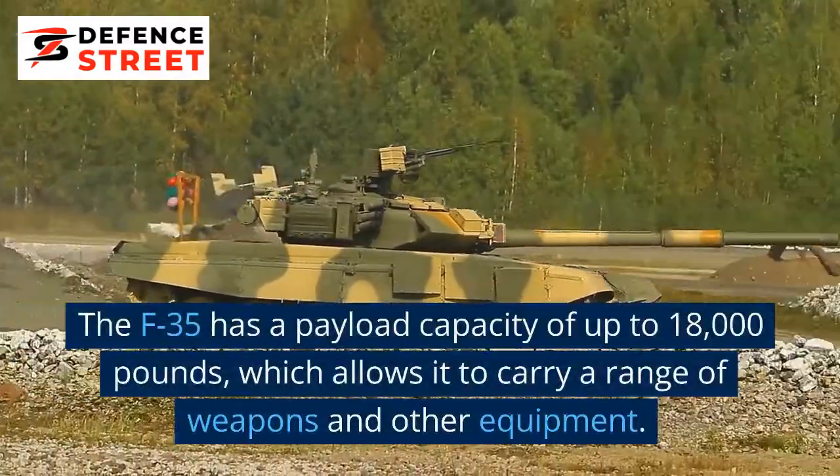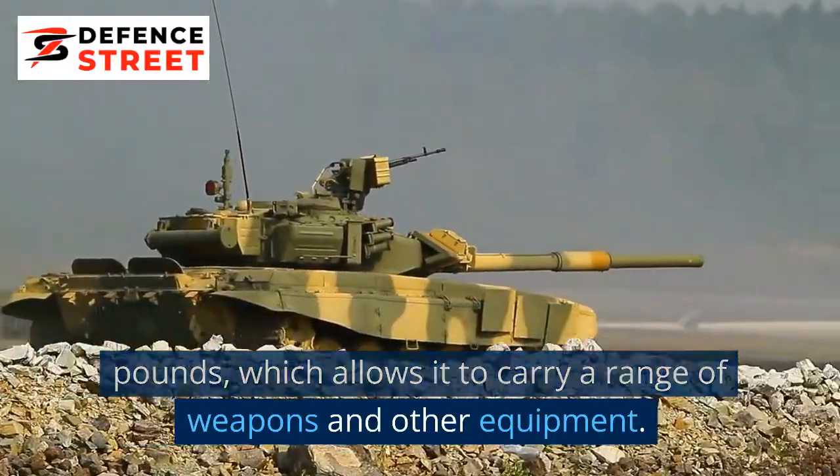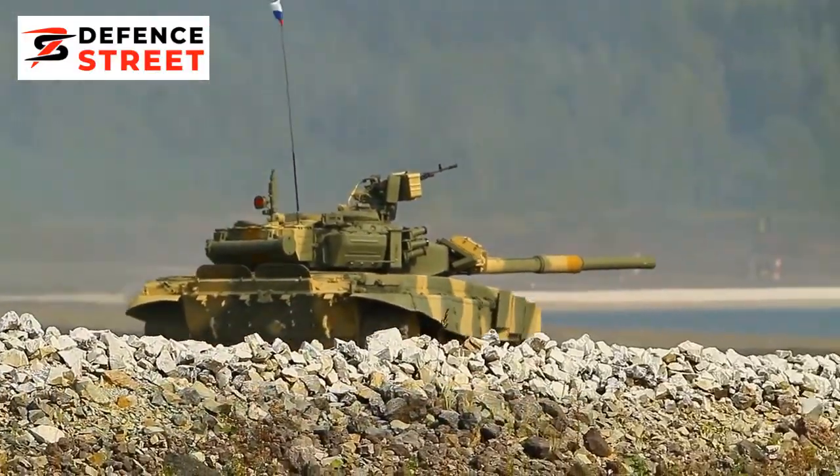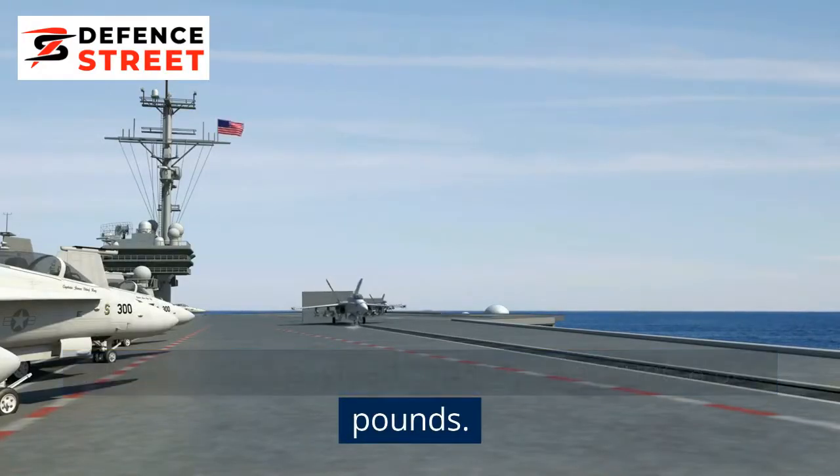Payload: The F-35 has a payload capacity of up to 18,000 lb, which allows it to carry a range of weapons and other equipment. The J-10 has a payload capacity of around 8,800 lb.